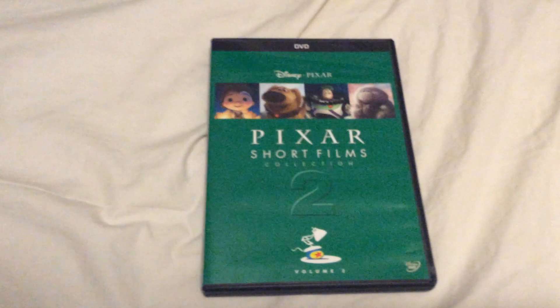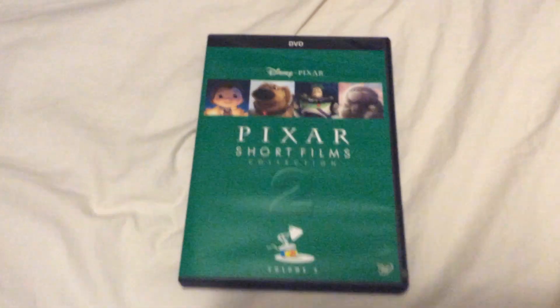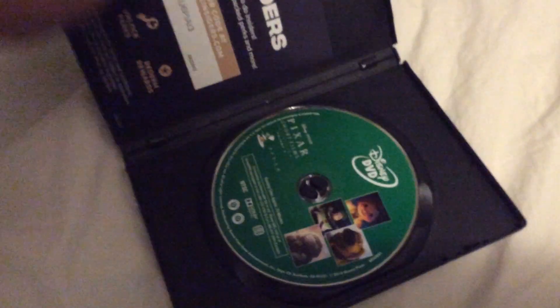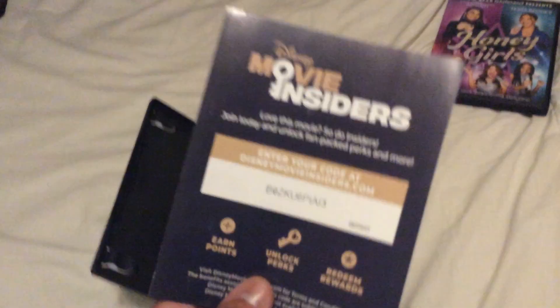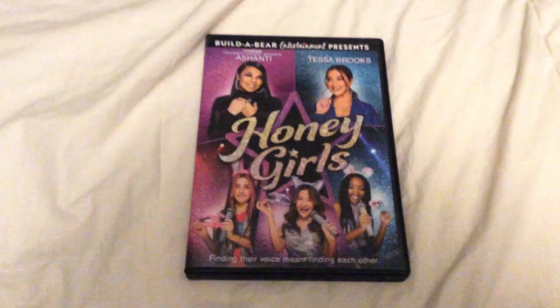Here's the 2012 DVD of Pixar Short Films Collection Volume 2. I also have Volume 1, which I got from Unique Boutique Thrift Store in New York. And here's the Disney Movie Insider's code. I know Fabian's Media Corner 2001 is going to want this. And last but not least, the 2021 DVD of Honey Girls.